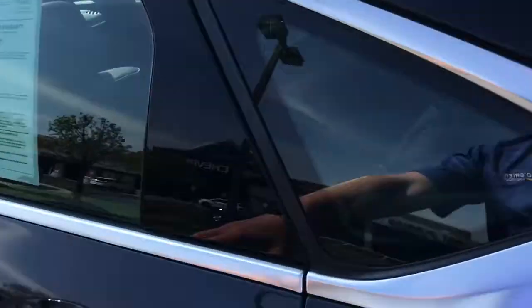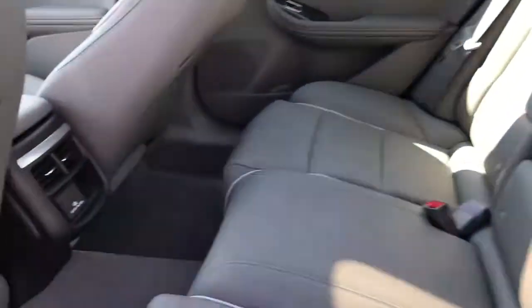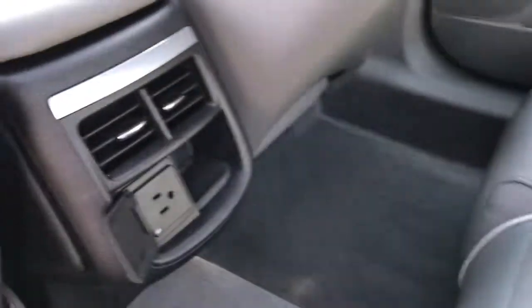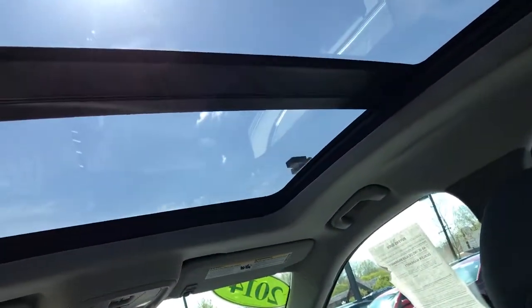Taking a look inside, we do have power windows, power locks, full leather gray interior, a 110 outlet in the back for rear passengers, a cell phone charger down there as well, and the panoramic sunroof.